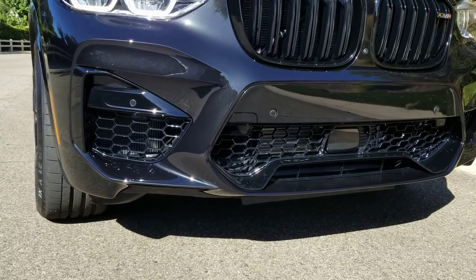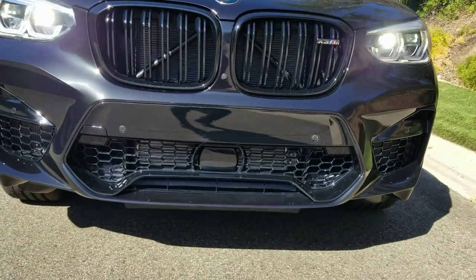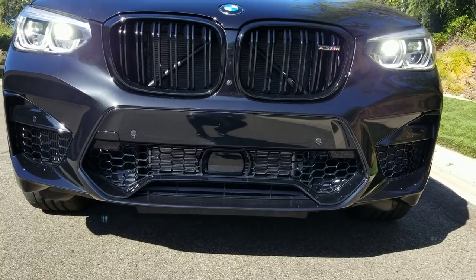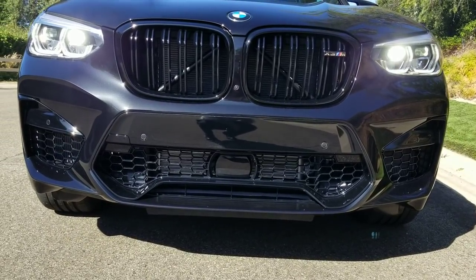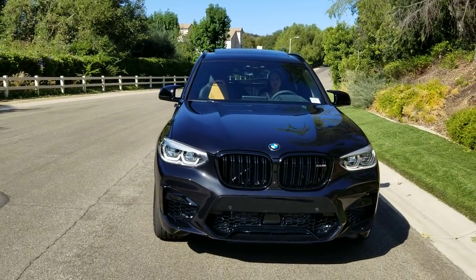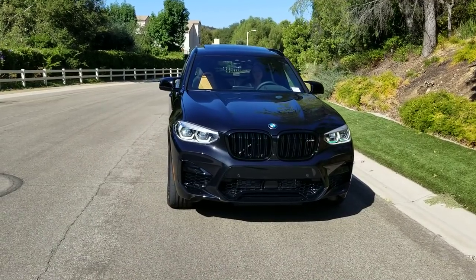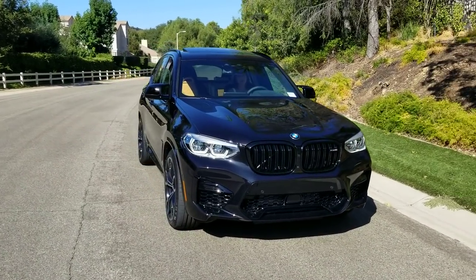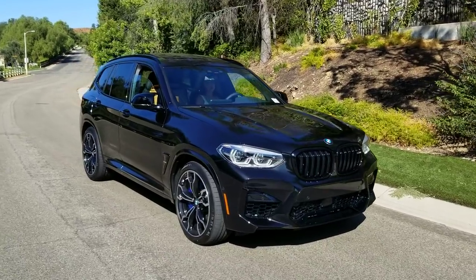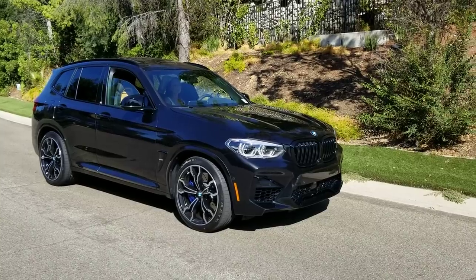The Spartanburg plant in South Carolina employs 11,000 employees — it's the largest BMW plant on the planet — with 300 suppliers around the country supplying that plant. If you're proud of American-built products, definitely look at BMW's X line, anywhere from the X1 to the X7.